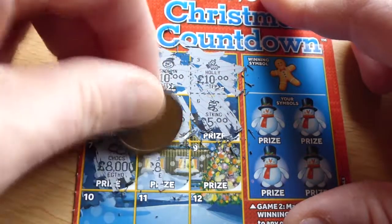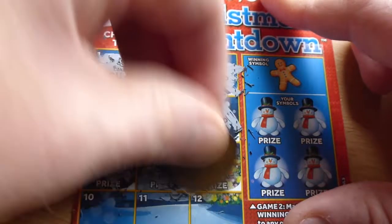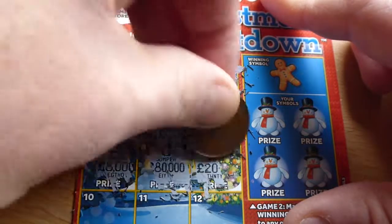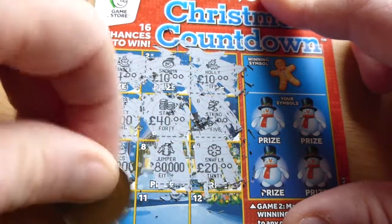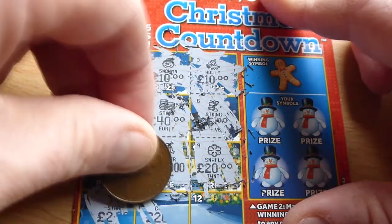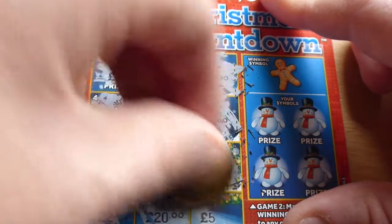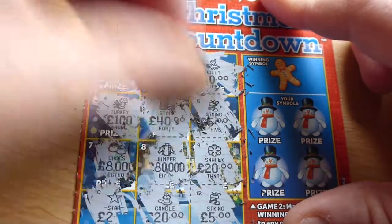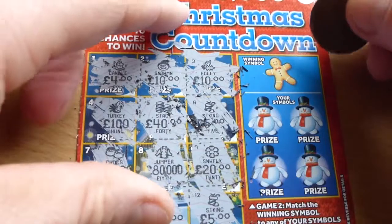Looks like the run of luck has ran out after the first card. Oh, eighty thousand — that'll never happen! What's that? A jumper and two quid. And we have a snowflake and a star for two quid. Looks like we're winning nothing. Nothing. And that's a candle — yep, we lost again. That's the stocking for five quid.